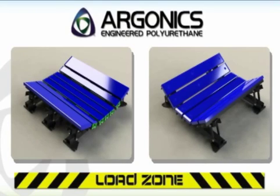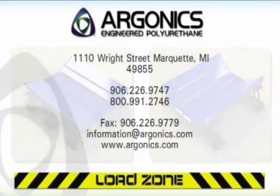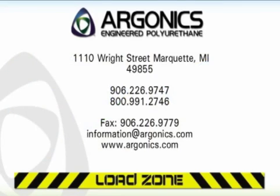The ease of installation and the ease of bar change out make the newly designed load zone beds the best impact slider beds available for the money. For more information or to order the new and improved load zone impact or slider bed, contact your Argonix sales rep today.